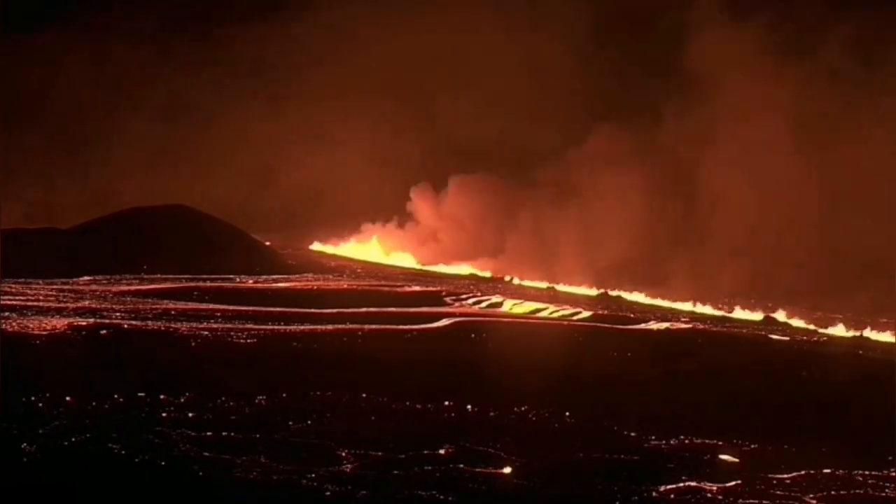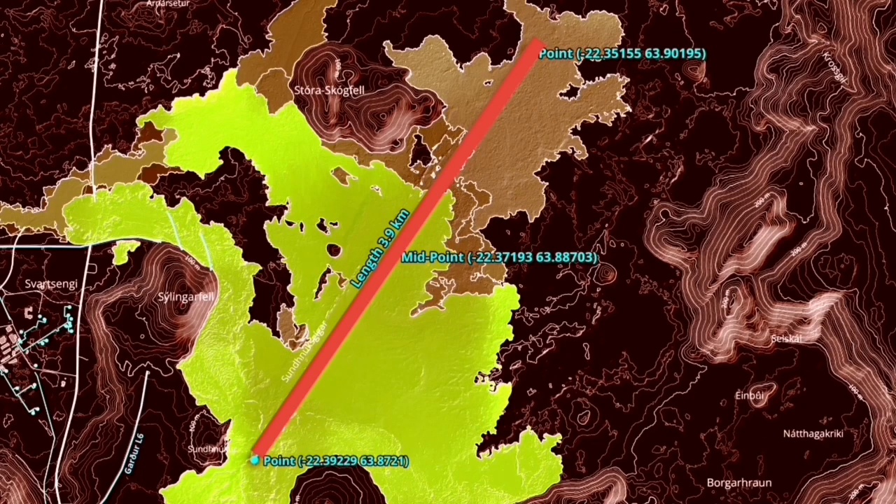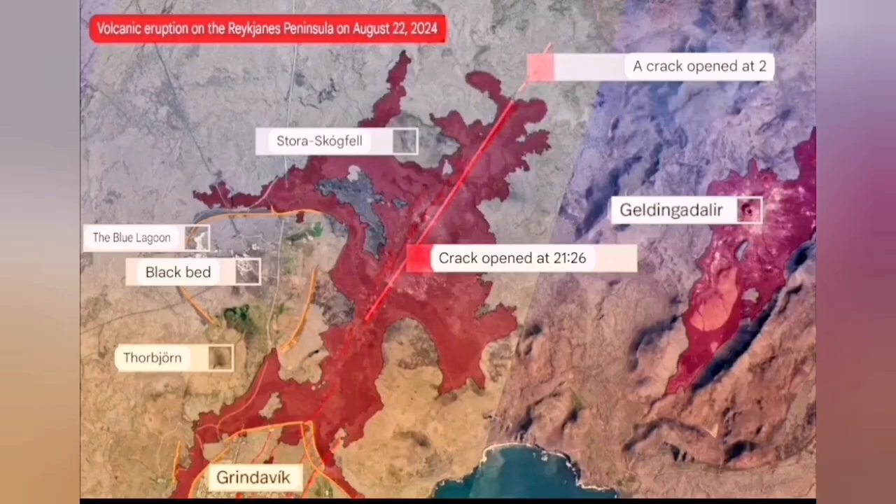The initial volume of the eruption was 1,500 to 2,000 cubic meters per second. It spread rapidly to almost four kilometers, and a flow was going to cover the road to Grindavík, but it stopped and didn't go that direction. It spread in a butterfly pattern to the north and south.